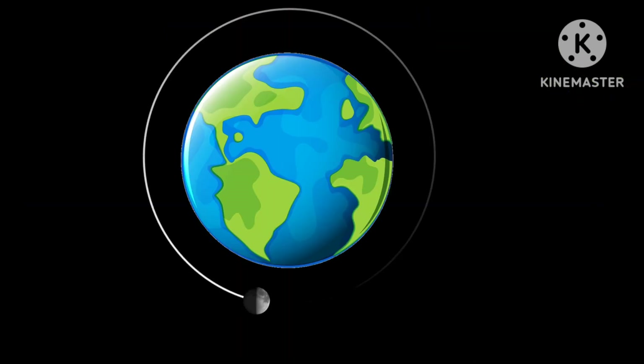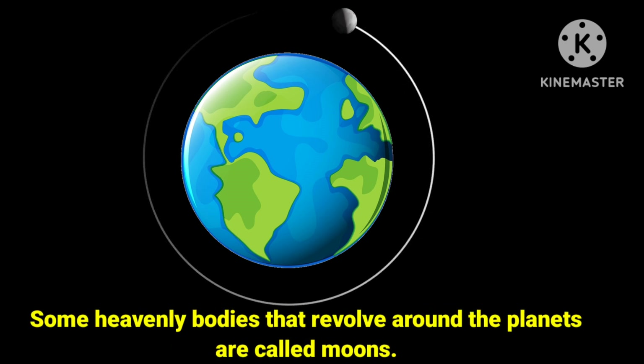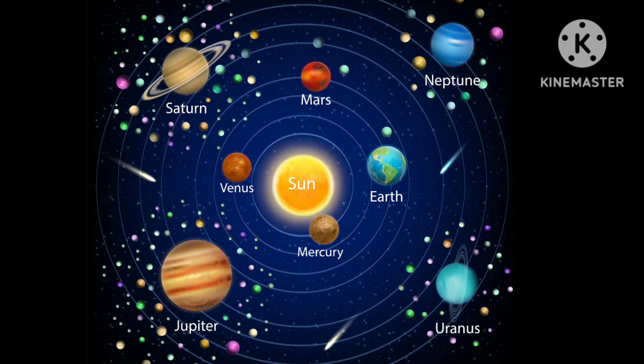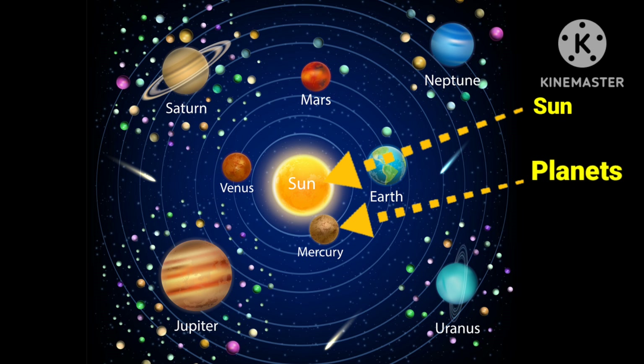Next, it is moon. Some heavenly bodies that revolve around the planets are called moons. So kids, we can say that the sun, planets and their moons together are called the solar system.